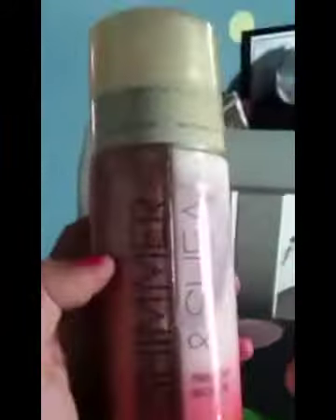This is like half shimmer and half lotion. You can get them together, just shimmer, or just lotion. And this is Twilight Woods. This is my favorite lotion from Bath & Body Works — the scent is definitely Twilight Woods. Their candles and everything, Twilight Woods just smells amazing.